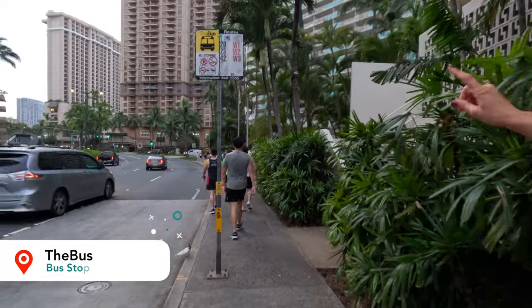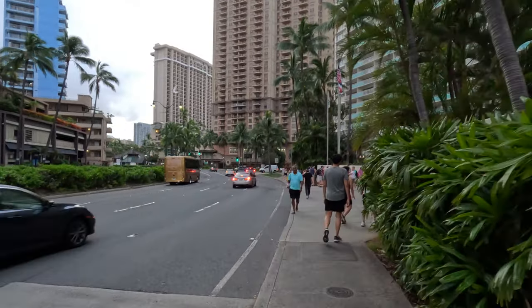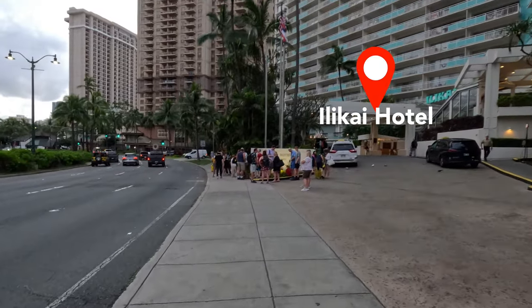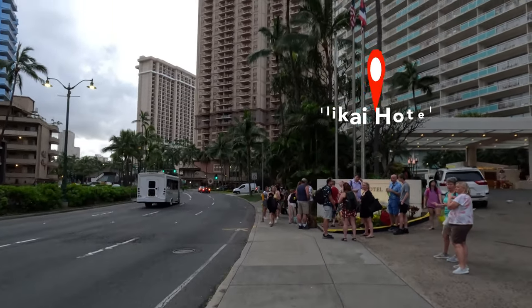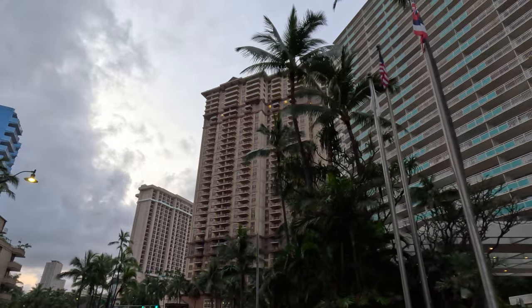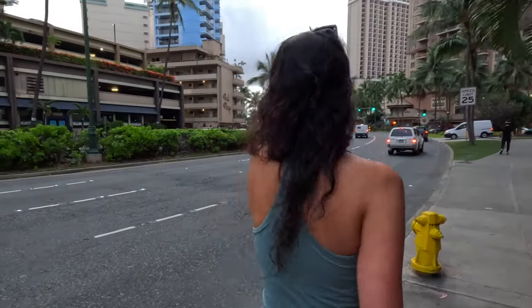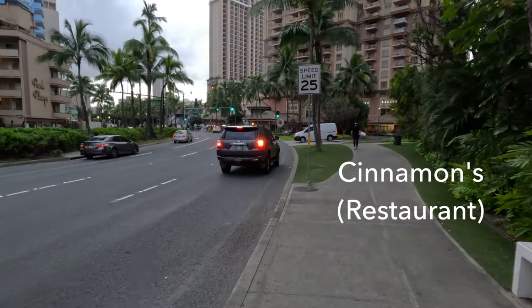We're here at the city bus stop with routes 3, 20, 23, and 42. The hotel to my right is the Ilikai Hotel. This area where these people are waiting is a very popular pickup location for the Ilikai Hotel, just below the three main flagpoles. If you have a pickup for Ilikai Hotel on Ala Moana Boulevard, this is typically where you'll be waiting. A lot of tours and activities pick up here, especially for early morning Pearl Harbor tours, island tours, dinner cruises, and luaus. The Ilikai Hotel also has a really nice restaurant called Cinnamons, super good for brunch.